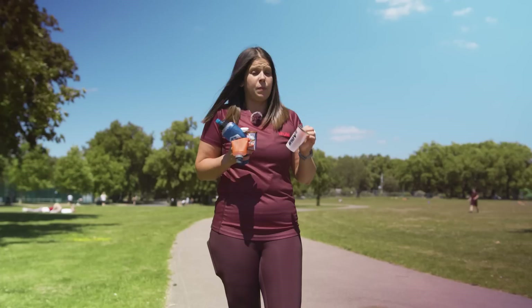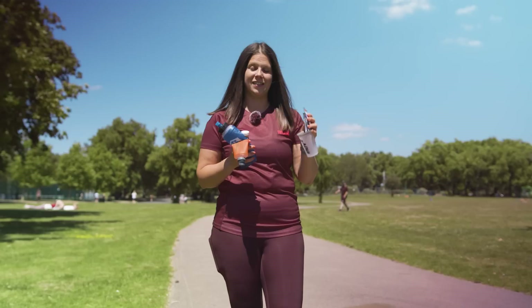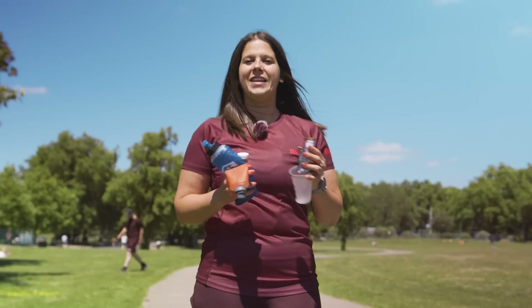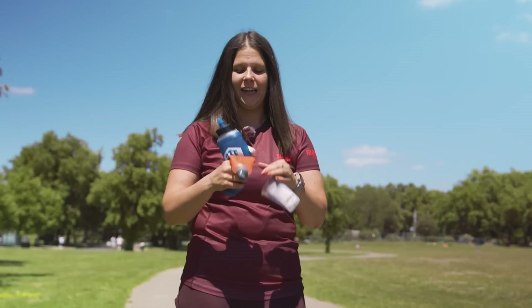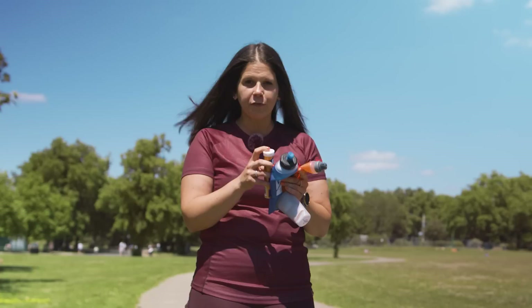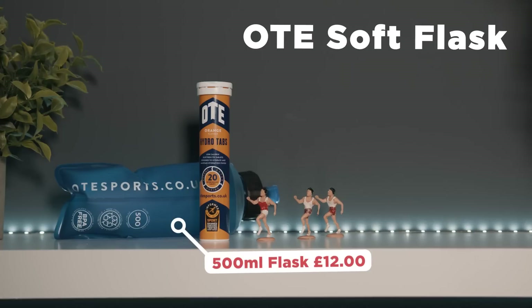Once you've got your water, you might want to think about adding some electrolytes — it's hot, you're going to be sweating more, which means you're losing more salt. This is the Active Root Electrolite in ginger flavour — my absolute favourite. It settles your stomach if you get pre-race nerves, highly recommend it. Similarly, OTE do their effervescent tablets, which are really handy to pack if you're travelling. You can just pop them in a soft flask — this is the OTE 500ml one, which you can put into a running pack.